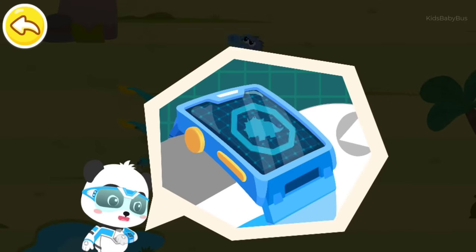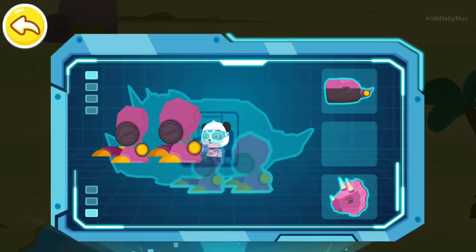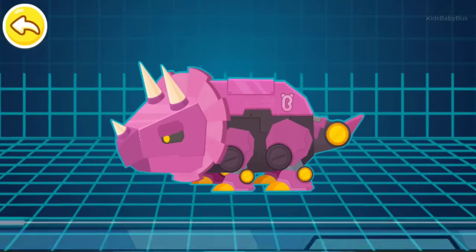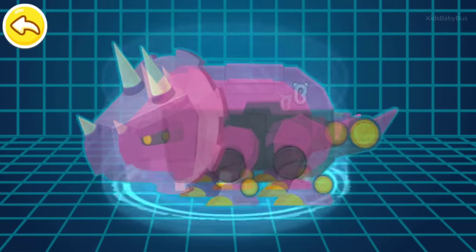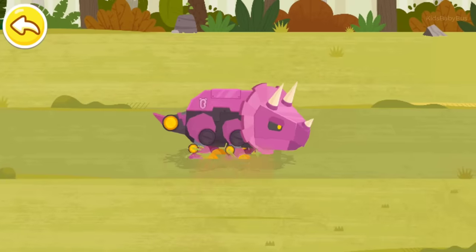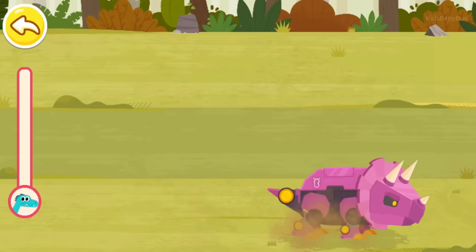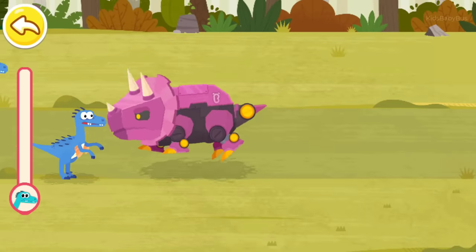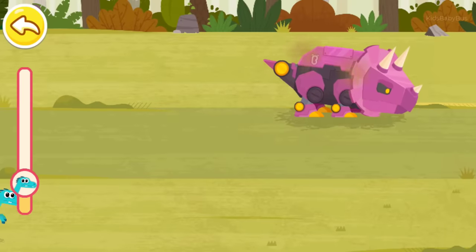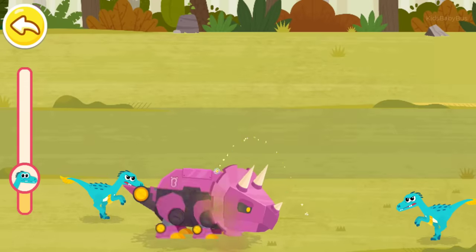I can turn into a mechanical triceratops and drive them away. Magic watch, activate the transformation device. Captain Kiki, super transformation. Let's chase the Velociraptors away. Eat the energy balls to be more powerful.